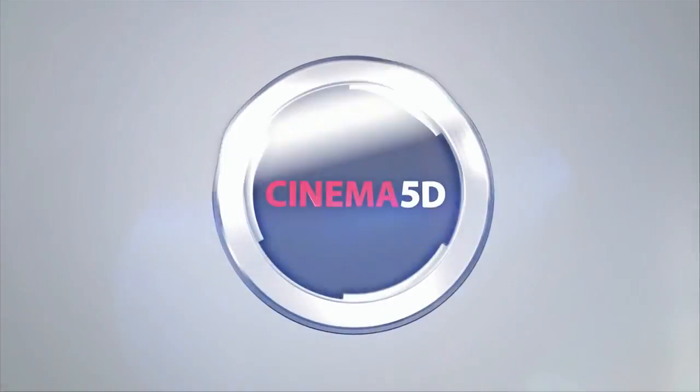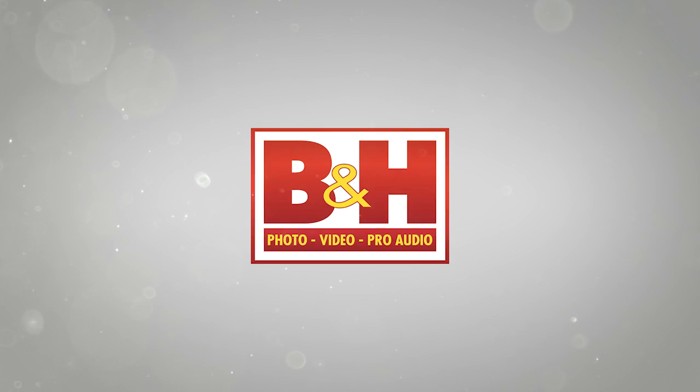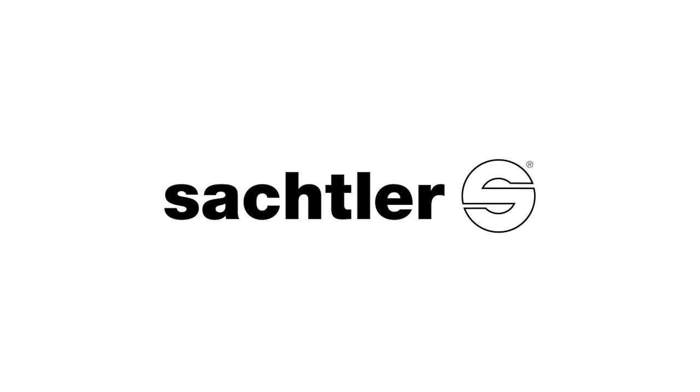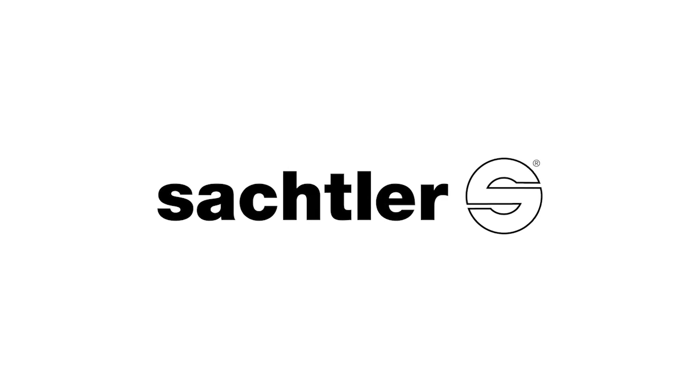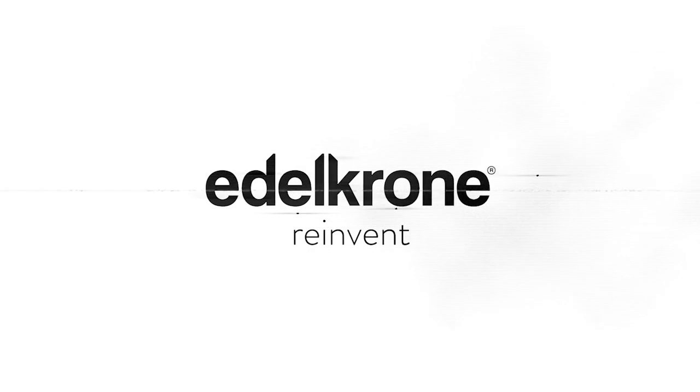Cinema 5D at IBC 2015, brought to you by B&H, the professional source for all your video needs. Blackmagic Design, revolutionary solutions for film, post-production and television. Zachtler, premium camera support — fast, robust, reliable. G-Technology, storage solutions for any stage of your workflow. Edelkrone, reinvent.